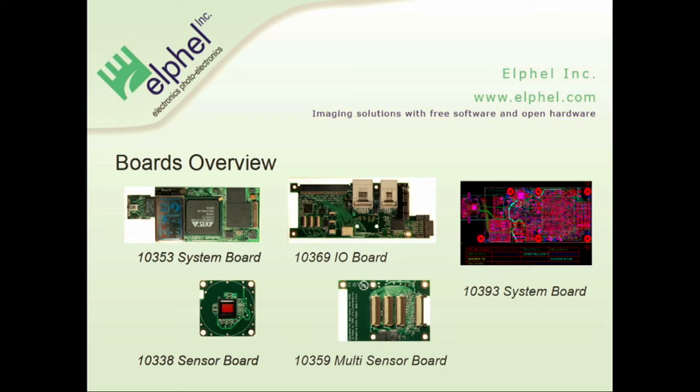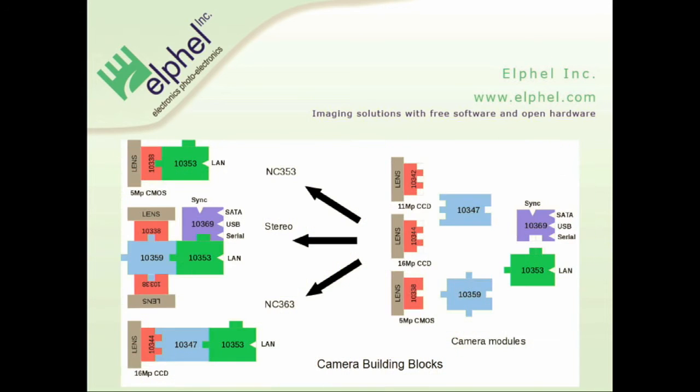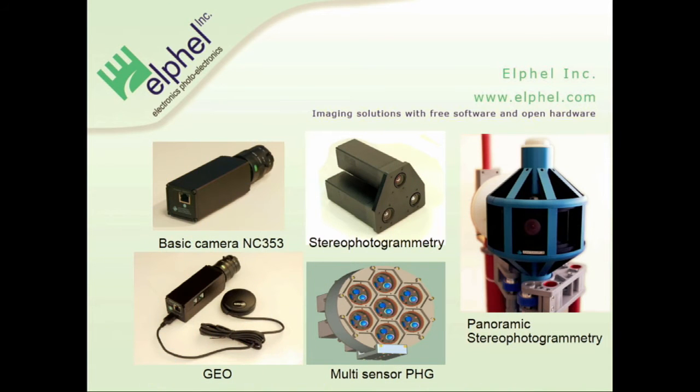With all these boards, you can build different types of camera setups. I just put a drawing of the next revision of the future camera. Here are some examples with the different boards used and what you can build. On the top left, we have just the most basic model. On the bottom, you have a camera with internal storage via SATA and GPS.